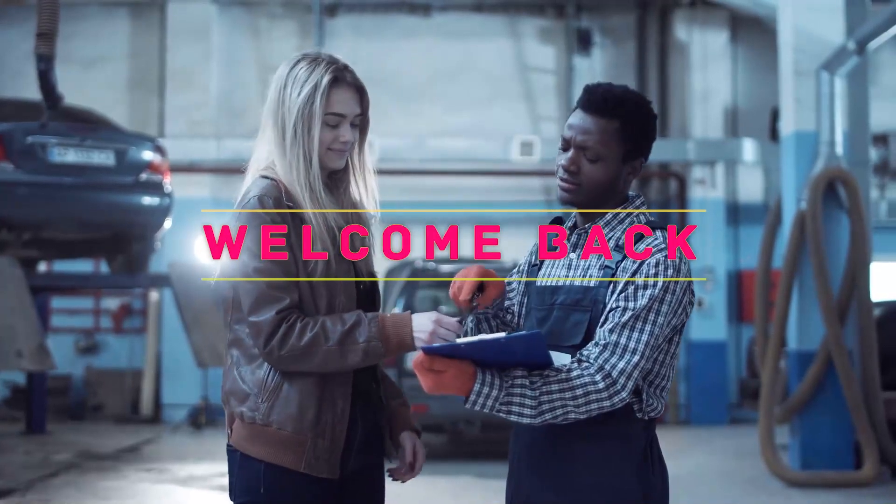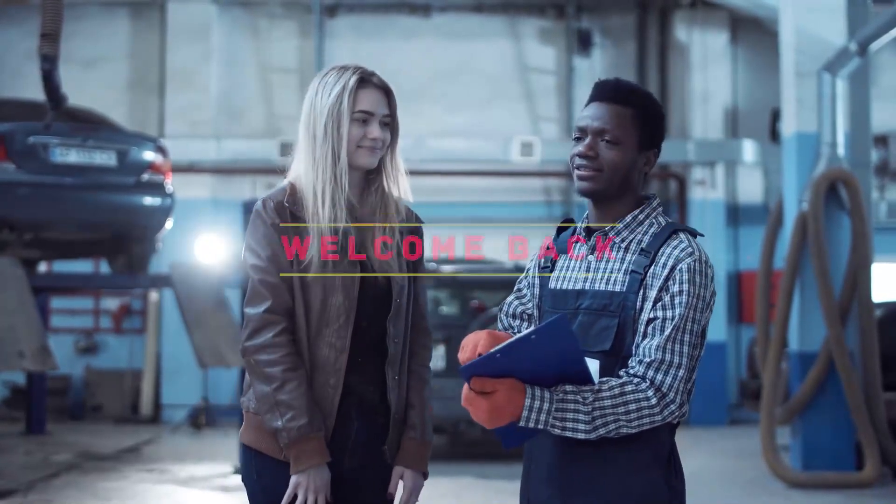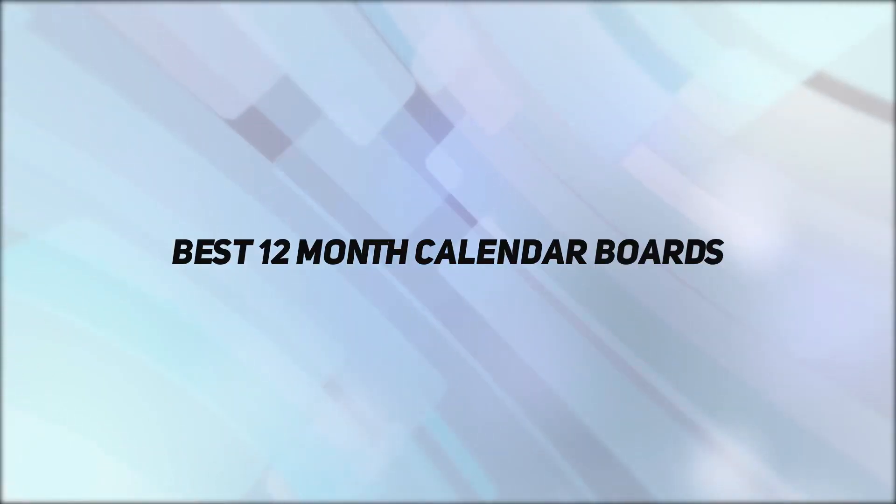Hey, welcome back to my channel. In this video I'm gonna talk about the top five best 12-month calendar boards.